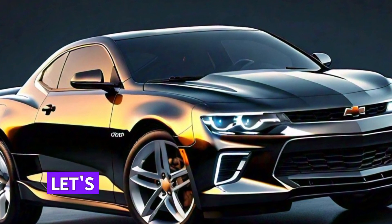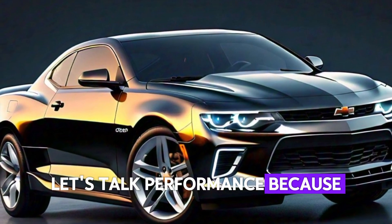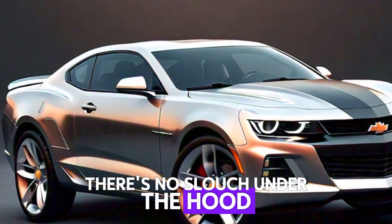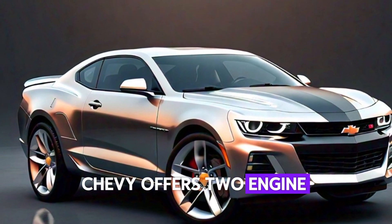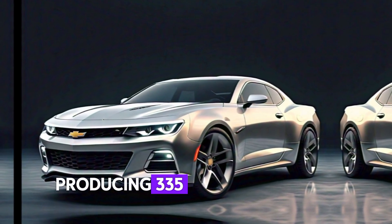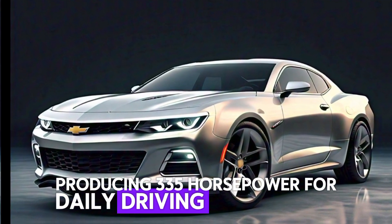Looks aren't everything — let's talk performance, because the 2025 Monte Carlo is no slouch. Under the hood, Chevy offers two engine options: a 3.6-liter V6 producing 335 horsepower for daily driving excitement.